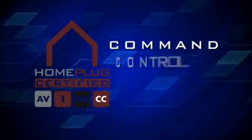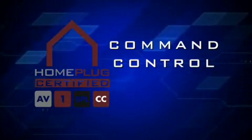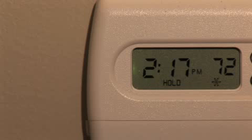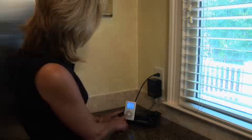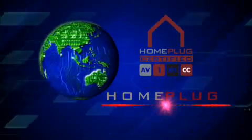Home Plug technology is also used for command and control. You can control the environment in your home while you're thousands of miles away, or even check your security cameras. You can even save money by allowing power companies to help you control your energy use. It's a new digitally connected world and now it's easier than ever to install it yourself with products certified by the Home Plug Powerline Alliance.